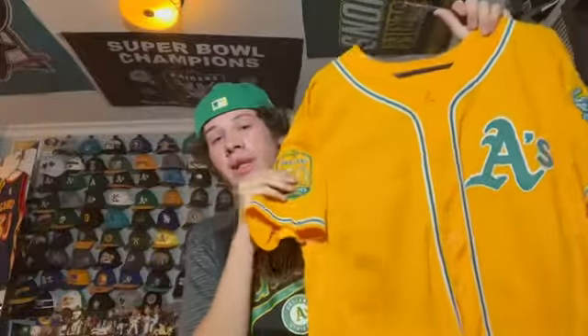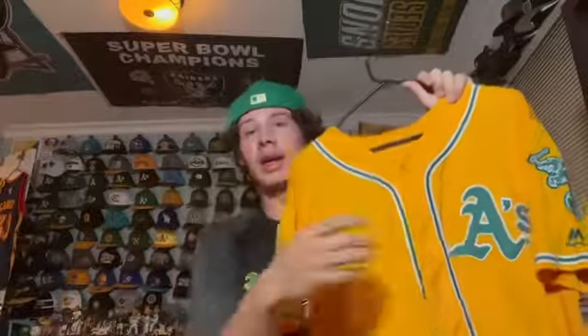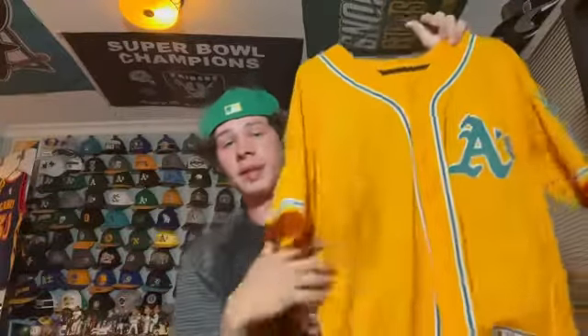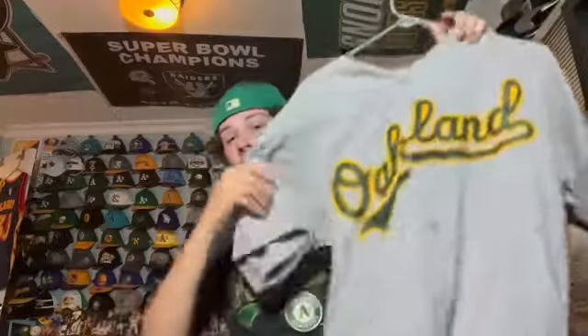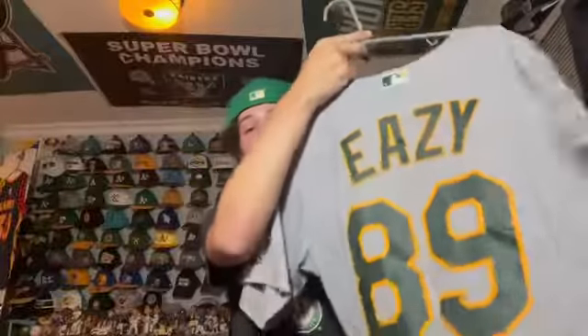This is essentially the same thing but it's a Majestic Flex Base jersey — also a 50th anniversary one. Really nice Flex Base A's jersey with last names on the back and the elephant. Next I have this A's road gray jersey from when the A's collaborated with rapper G-Eazy, so it has the G-Eazy patch. It's one of my personal favorite A's jerseys.